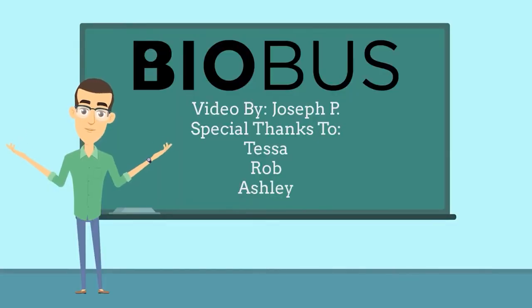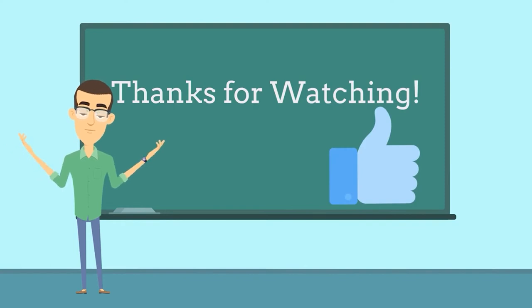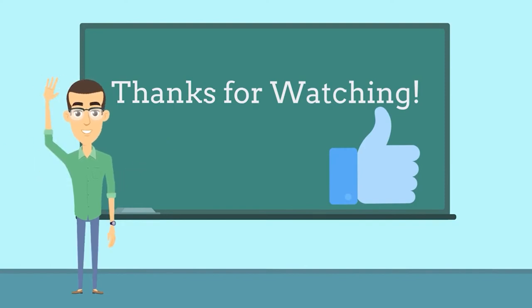Special thanks to the awesome people at Biobus who made this video possible. Thanks for watching. If you enjoyed this video, click the like button, and don't forget to check out some of our other videos in the description below. See you soon!